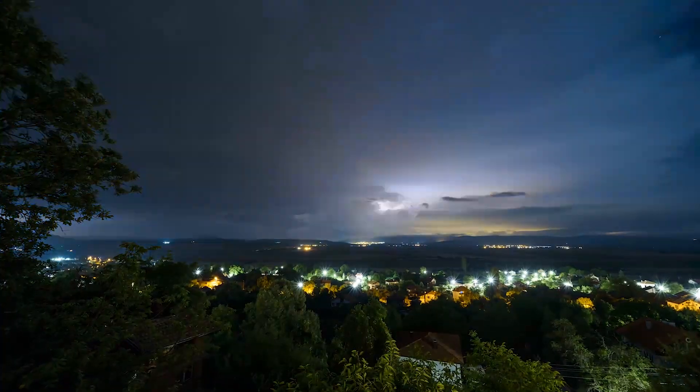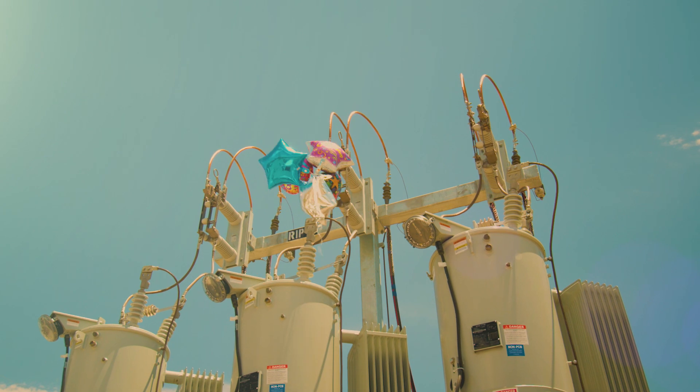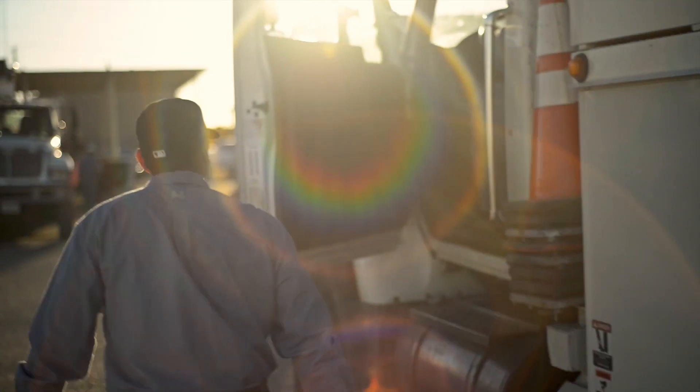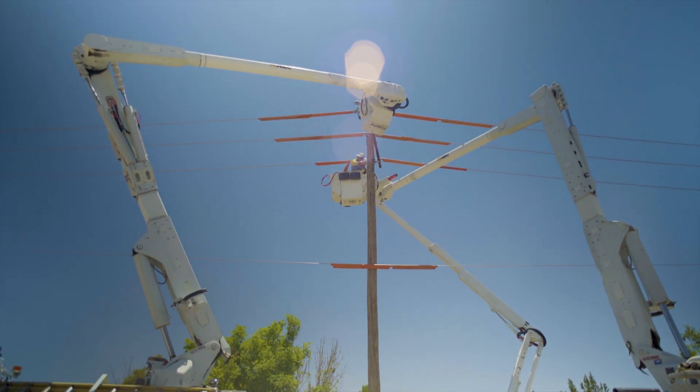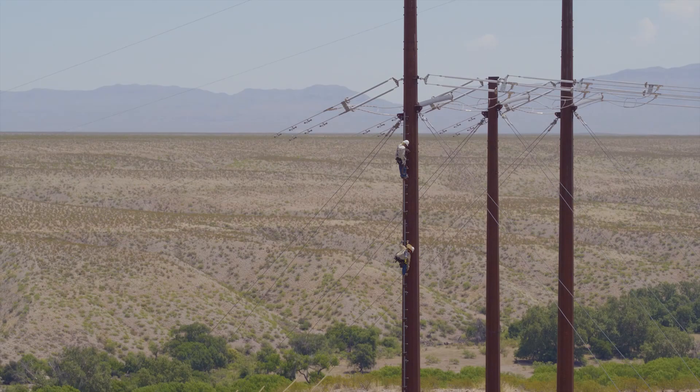Power outages are never expected, but when they do happen, El Paso Electric is committed to restoring your power as quickly and safely as possible. In the event of an outage, our dedicated power restoration team and repair crews are on call 24-7, ready to handle any issue, anywhere.